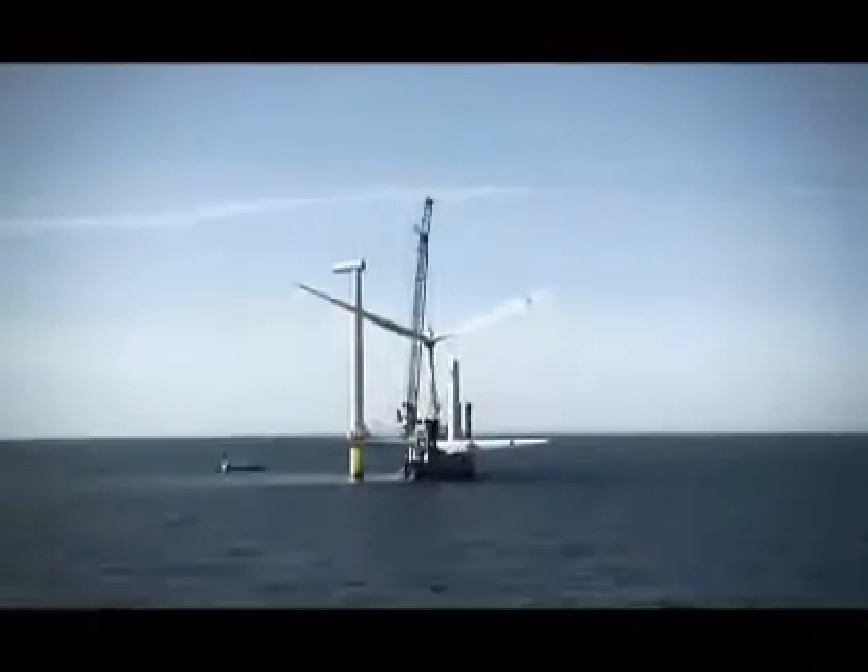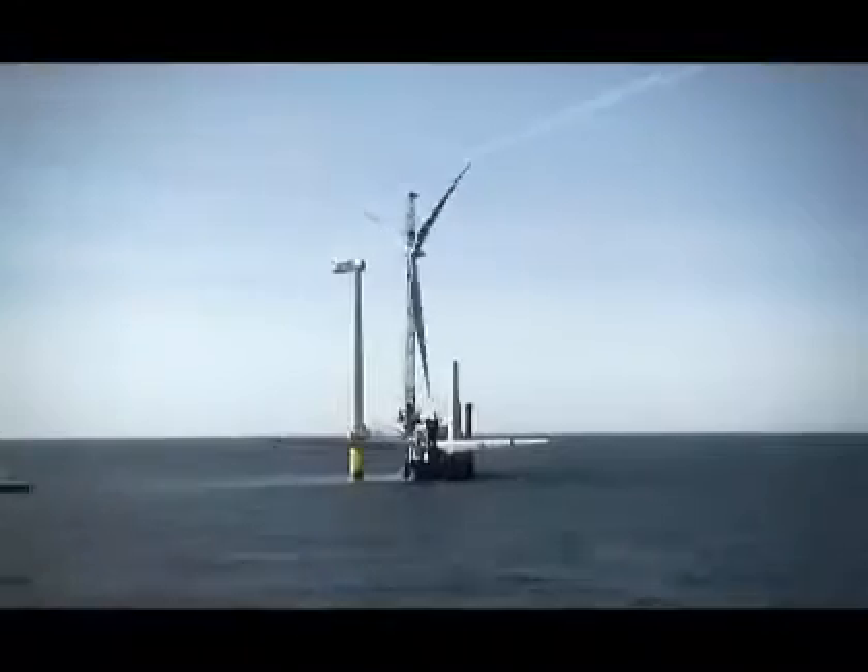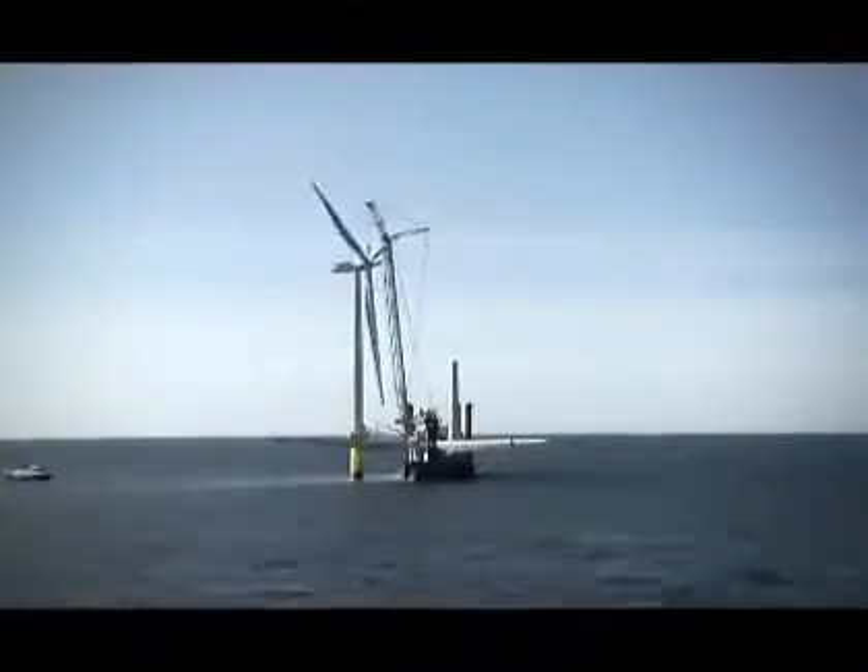At the same time, Horns Reef 2 is a vital step towards fulfilling Dong Energy's 2020 objective of tripling the company's renewable production capacity.